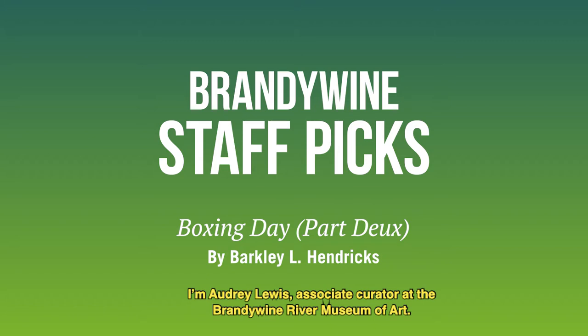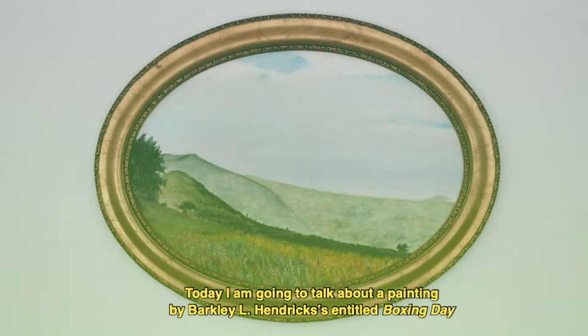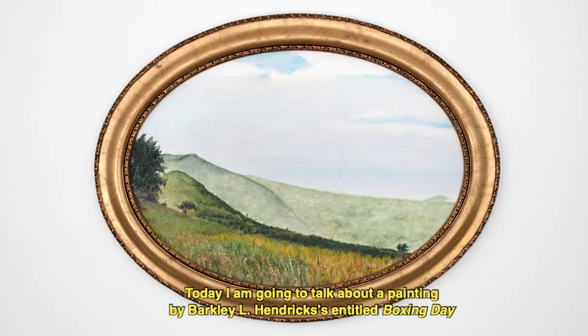I'm Audrey Lewis, Associate Curator at the Brandywine River Museum of Art. Today I'm going to talk about a painting by Barclay L. Hendricks entitled Boxing Day. It is an oil on canvas dated 2003 and is 18 and 3 quarters by 26 and a half inches wide, housed in a gilded frame.